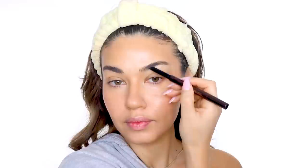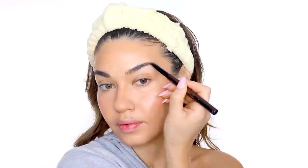I very naturally filled in my brows with the Hourglass Arch Brow Sculpting Pencil in the shade Ash, then went over with the Hourglass Arch Brow Shaping Gel to give my brows that really natural, feathered look.